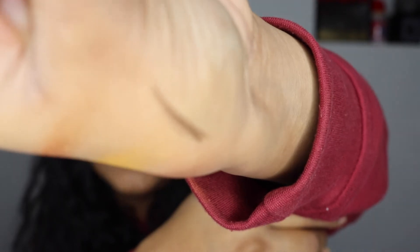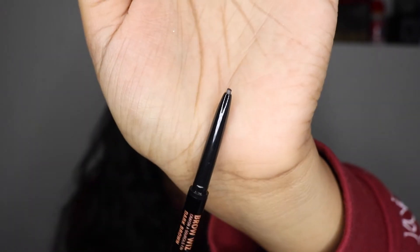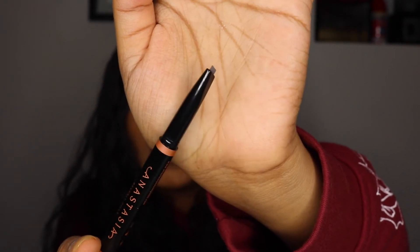Next up is the Anastasia Beverly Hills Brow Whiz in dark brown. I've never used the Brow Whiz — I've always used the Brow Definer and really love it, so I wanted to try the Brow Whiz. It's a very thin brow pencil with a really fine tip for precise brows. My current favorite is the Brow Definer, which I also got as a backup since I'm running out. As you can see, the Definer has a triangle-shaped tip — a thicker version — so it's a little easier to apply but slightly less precise.